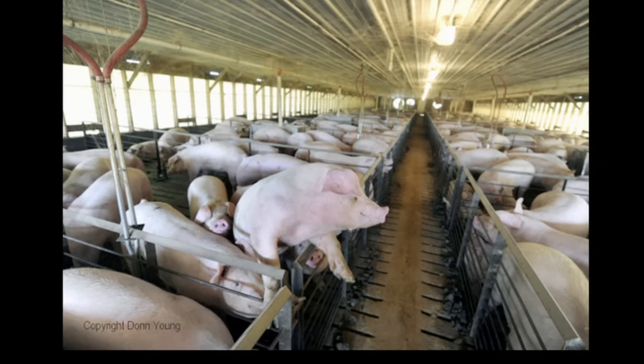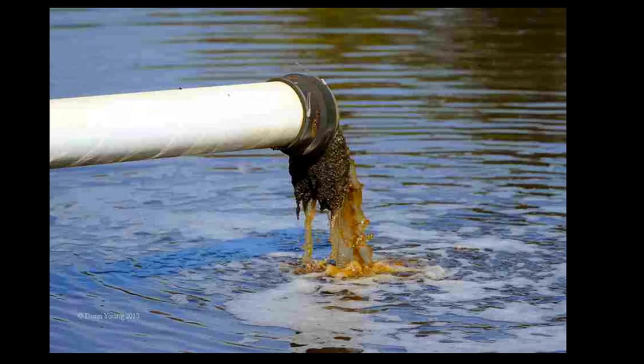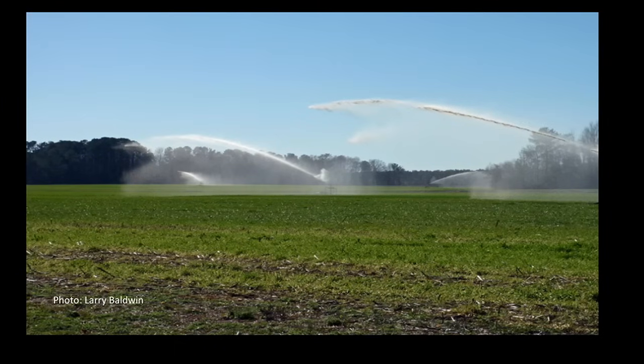There are hundreds to over a thousand pigs in each building. The feeders are automated, and giant fans blow the waste gases and dusts out of the buildings. Ventilation helps the pigs, but it results in air pollution for their human neighbors. Many of us know more about the inhumane treatment of livestock than about inhumane treatment of people living nearby. Liquid and solid waste are flushed into open lagoons, then sprayed out on nearby fields.